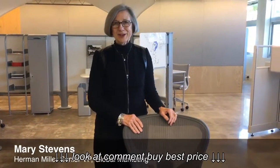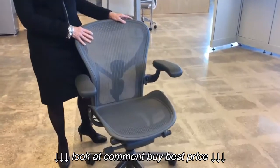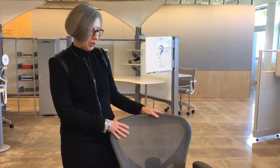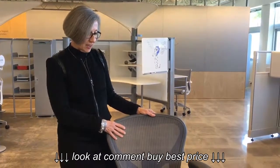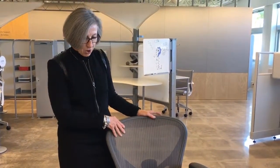We're thrilled that we've reintroduced the Aeron chair. This is the chair that's been in production since 1994. Although it's iconic in its nature and people love the form of this chair, we've learned a lot about seating. The engineering of seating — things that we put in other chairs — we wanted to embody in this chair.